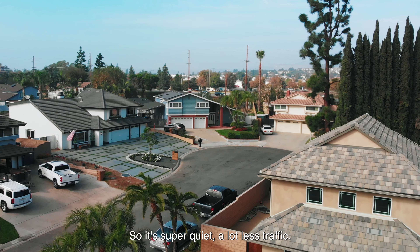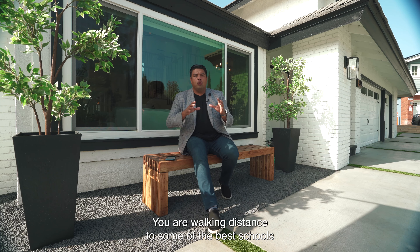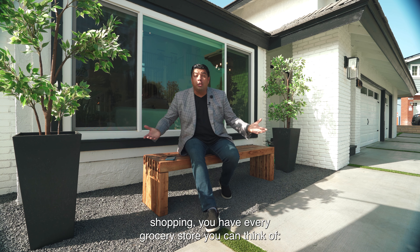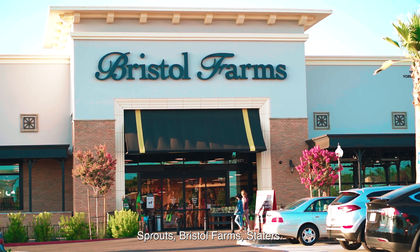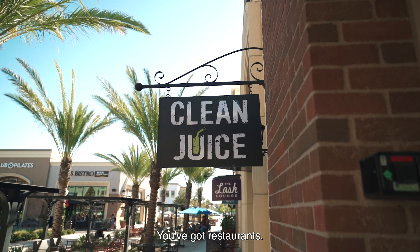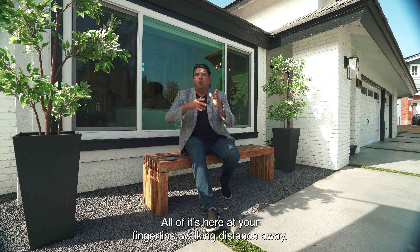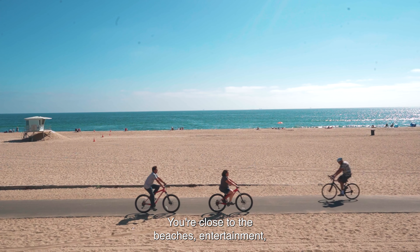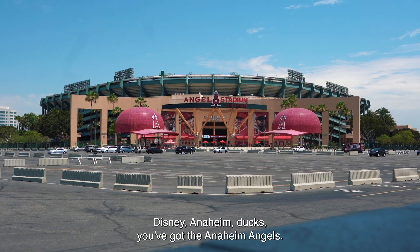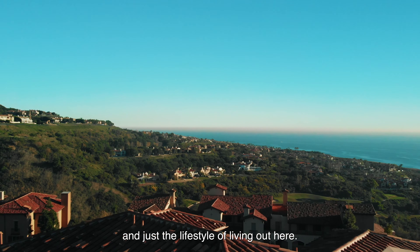You're on an amazing cul-de-sac at the end, so it's super quiet with a lot less traffic. Walking distance to some of the best schools in Yorba Linda — public and private — including Heritage Oak around the corner and Friends Christian. You have every grocery store you can think of: Sprouts, Bristol Farms, Stater Brothers, even Whole Foods around the corner, plus coffee, food, and restaurants. And if that's not enough, you still get the whole Orange County lifestyle — close to beaches, entertainment, Disneyland, Anaheim, the Ducks, and the Angels.